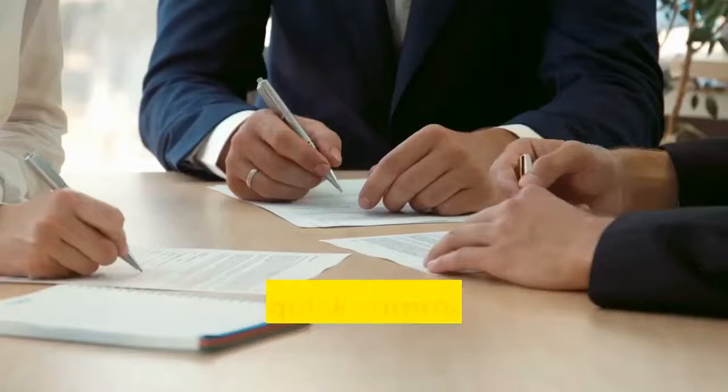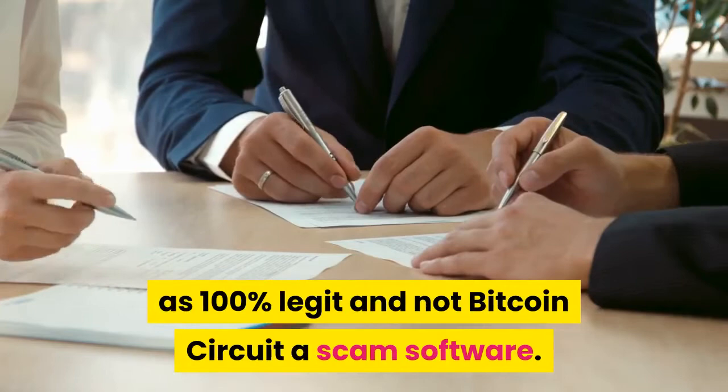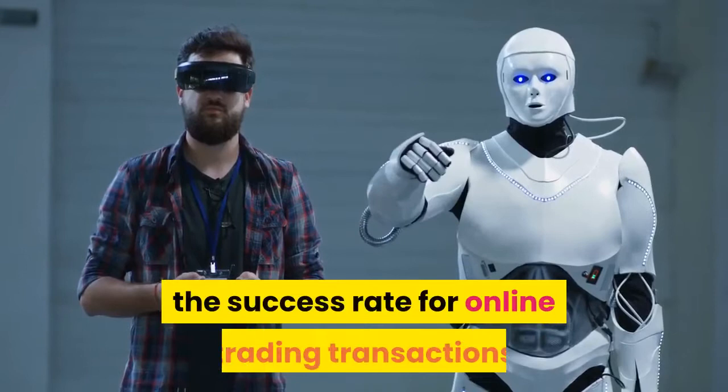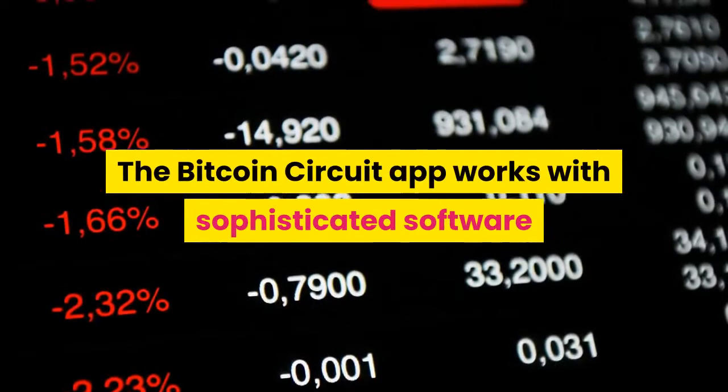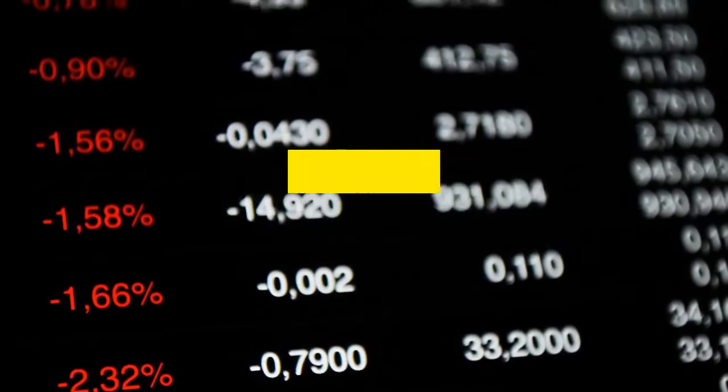As per tests done on our analytics tools, the success rate for online trading transactions done by the trading robots on Bitcoin Circuit is 98%, which is very impressive. The Bitcoin Circuit app works with sophisticated software that reduces the known trading risks inherent to the cryptocurrency market arising from its volatility. The trading robot is able to place profitable trades quickly and accurately as and when the opportunity arises.